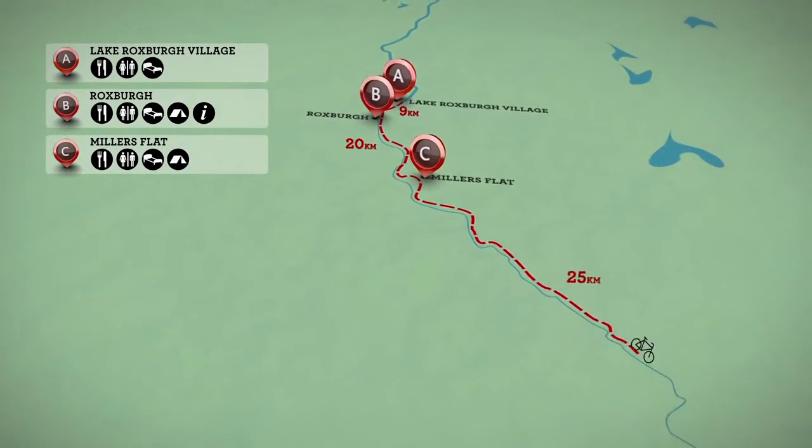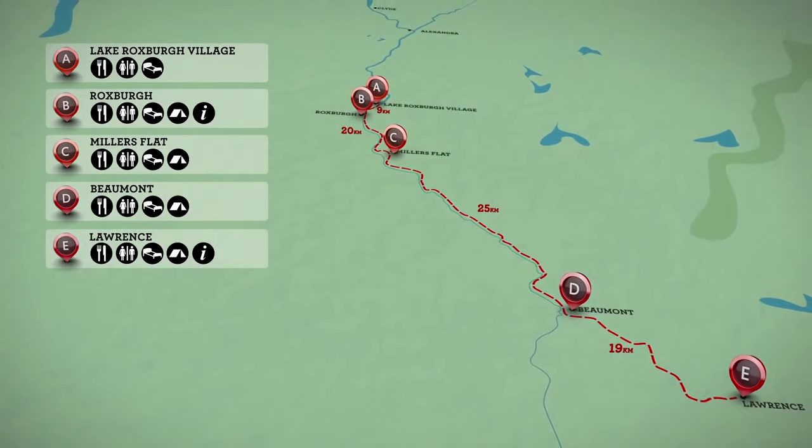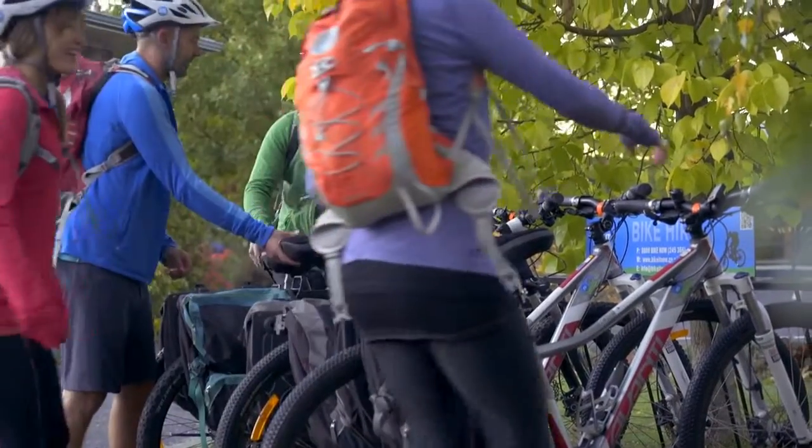Airports in Dunedin and Queenstown are just a short drive from the trailheads in Roxburgh and Lawrence. Local bike hire operators can also deliver equipment to accommodation in advance.